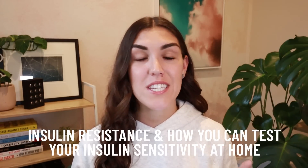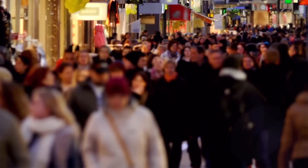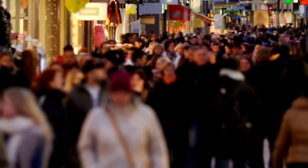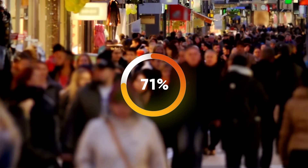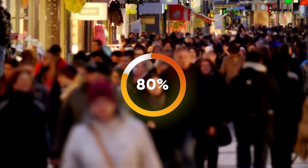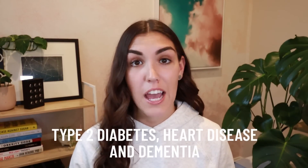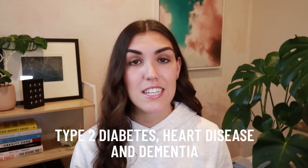In today's video, we're going to be talking about insulin resistance and how you can test your insulin sensitivity at home. Insulin resistance has become an epidemic. It is estimated that over 80% of Americans currently have insulin resistance. Although the vast majority of these cases go undiagnosed, insulin resistance is the driving force behind most modern day diseases, including type two diabetes, heart disease, and dementia. Over 90% of people with high blood pressure are insulin resistant.